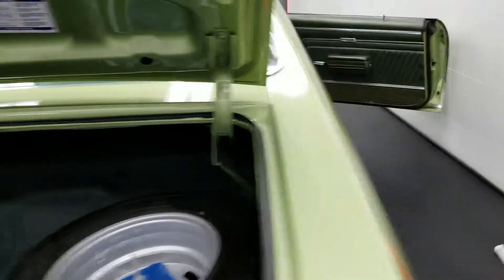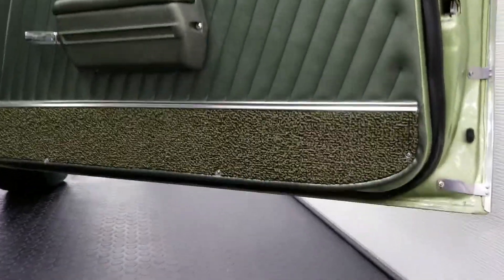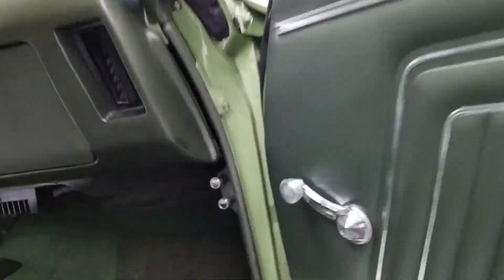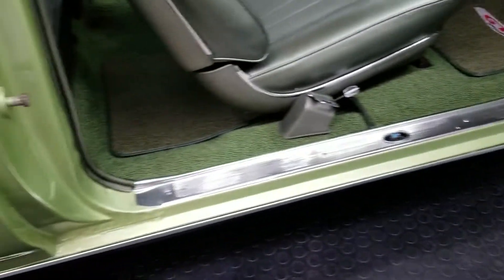Show you the other side real quick here. Bottom of the doors are nice and clean, door panels are nice and clean.